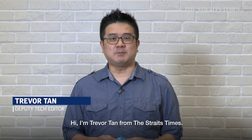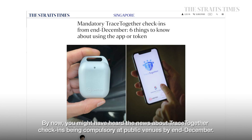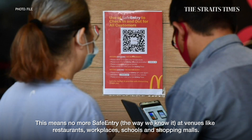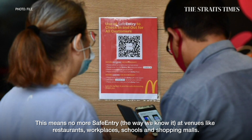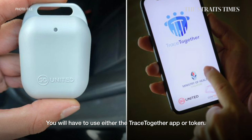Hi, I'm Travis Tan from The Straits Times. By now you might have heard about the news of TraceTogether check-in being compulsory at public venues by end December. This means no safe entry at popular venues like restaurants, workplaces, schools, and shopping malls, and you have to use either the TraceTogether app or TraceTogether token.